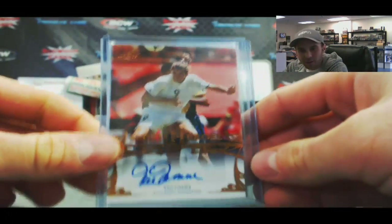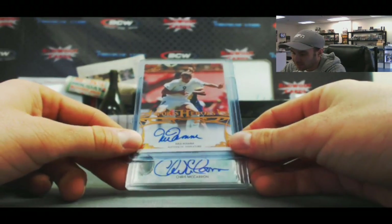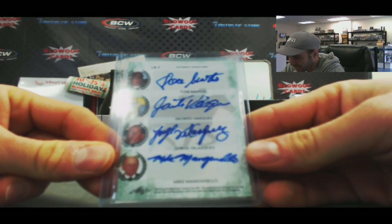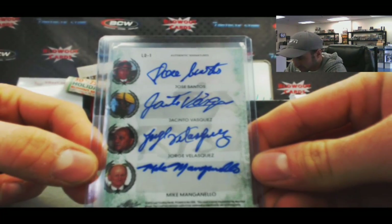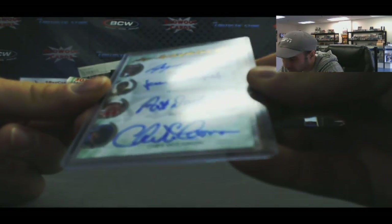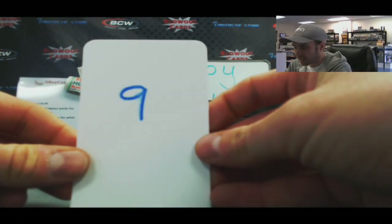We've got — we thought a quad auto, but it's actually an 8-way autograph. 8-way: Chris McCarron, Pat Day, Gene Crujo, Angel Cordero — so this has got a racing theme to it — Jose Santos, Jacinto Vaquez, Jorge Velasquez, and Mike Mangigiello. That's pretty darn cool. No numbering on it, but it's the Legends of the Derby subset. 8-way Jockey Legends of the Derby. That is box number 9.